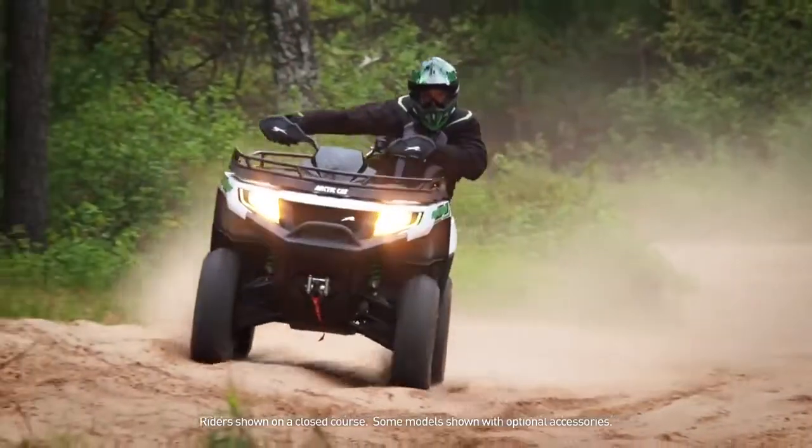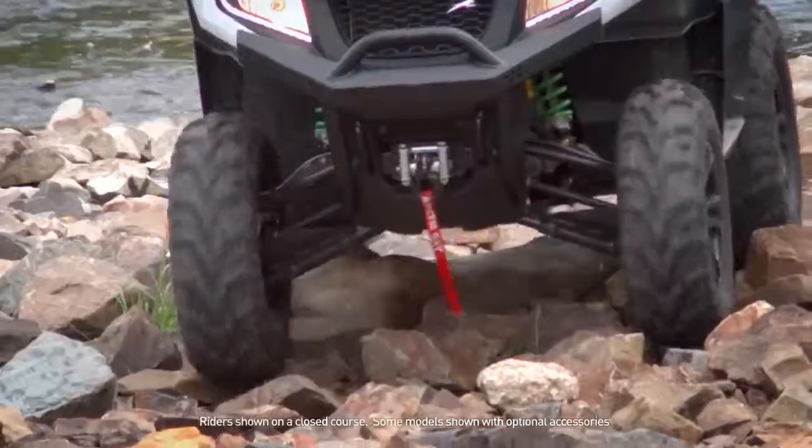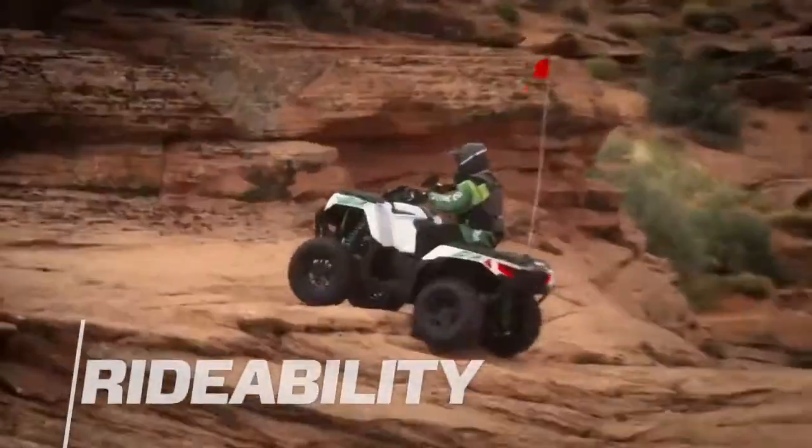At Arctic Cat, there's a formula we use to create the ultimate off-road ATVs. We start by designing our ATV systems to work together on all types of terrain. We call this rideability.